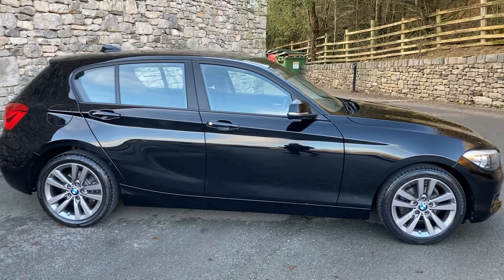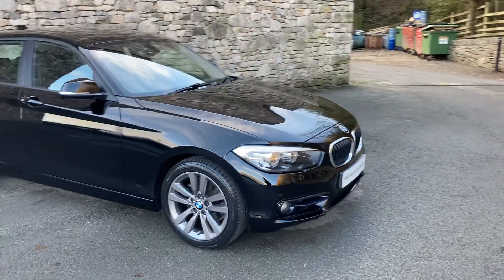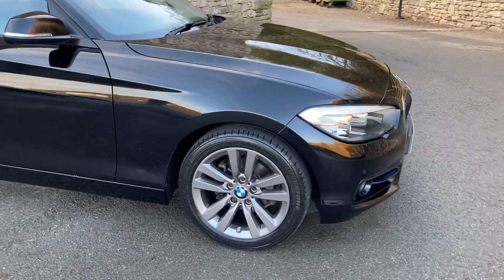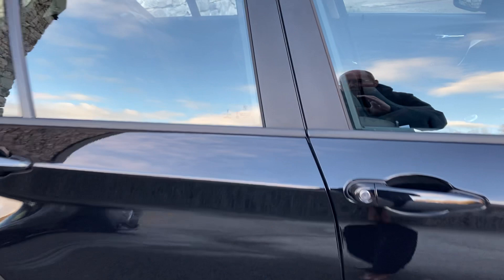Spec-wise, we've got front and rear parking sensors, so no excuses to bump into anything. Being a Sport, you get these gorgeous ferric grey 17-inch alloy wheels, and when we have a look on the inside, we'll see that we also have the sports seats as well.